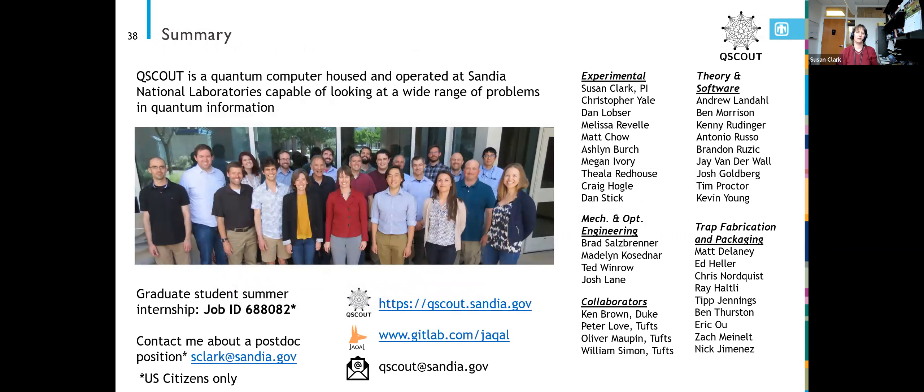In summary, we're a quantum computer at Sandia National Labs and we can look at a wide range of problems with a lot of different research going on around this quantum computer. We do have a graduate student summer internship open right now. If you're interested, contact me at sclark at sandia.gov, or navigate the Sandia jobs page at jobs.sandia.gov. If you're interested in QScout, we have a webpage at qscout.sandia.gov. Jackal is publicly available — you can get the emulator and the Jackal code on GitLab — and you can also email qscout at sandia.gov.